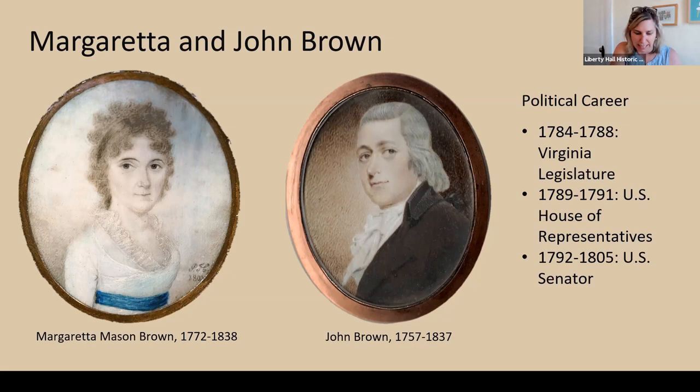His wife, Margaretta Mason, grew up in New York City. She married John in 1799 — he was 41 and she was 26. A lot of people think she looks like she's 13 in her portrait, but she was actually a little older than that. She moved to Kentucky in 1801.